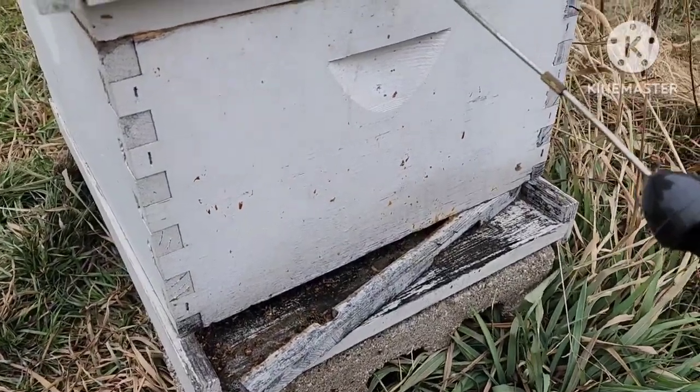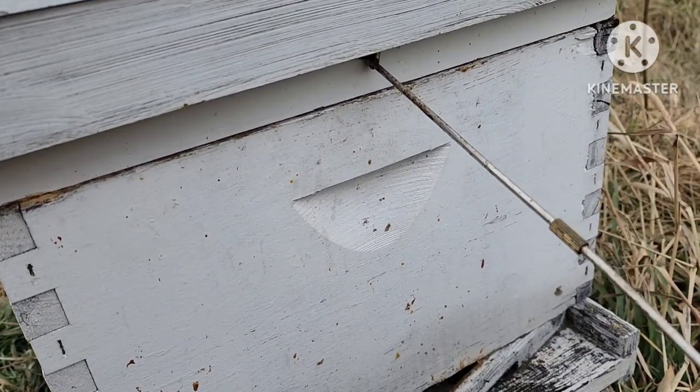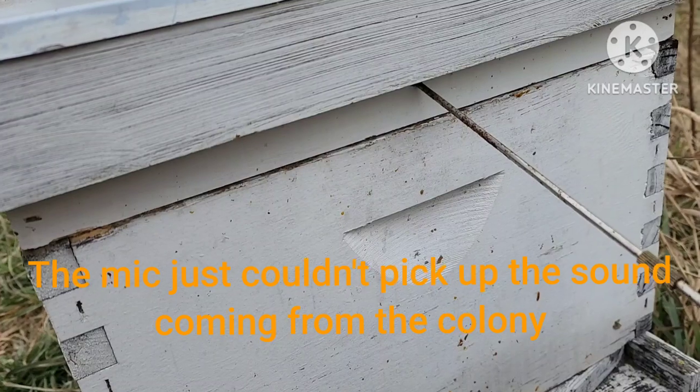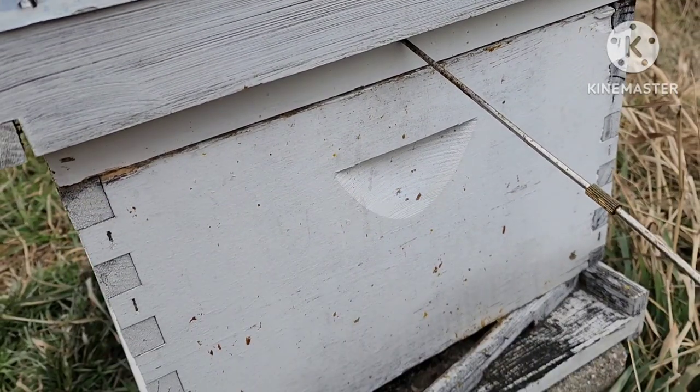This was my weakest colony going into winter. You can just see a bee came right out of there. So far even those girls made it through a super cold snap.